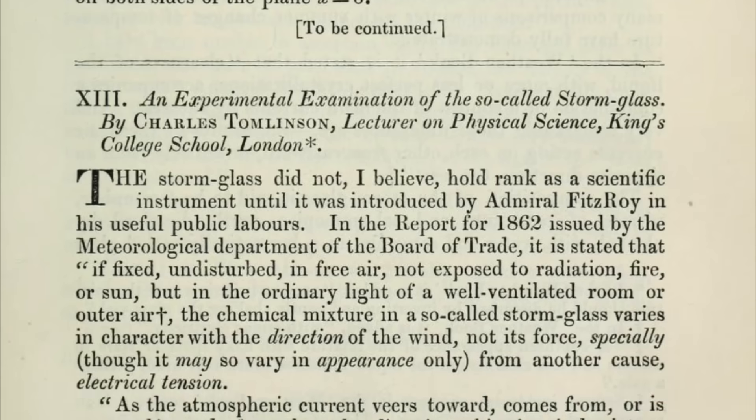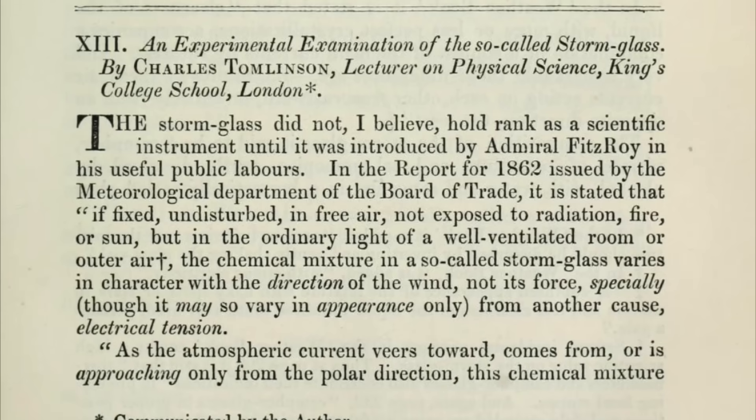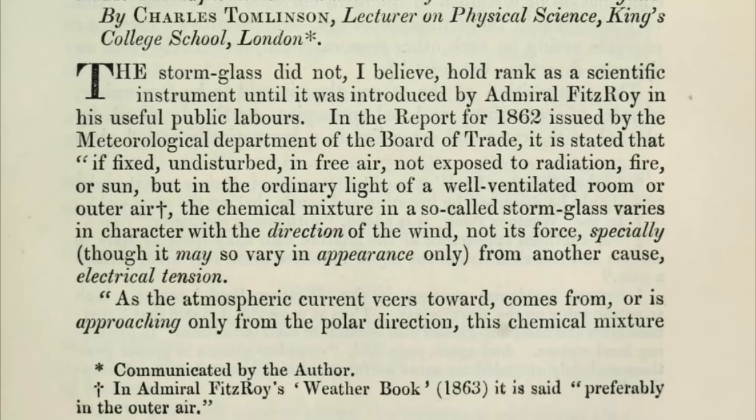Indeed, just a few years after Admiral Fitzroy introduced the storm glasses into widespread use, a scientist named Charles Tomlinson conducted an extensive investigation into the workings of the storm glass. The results were published in the July to December issue of the London, Edinburgh and Dublin Philosophical Magazine and Journal of Science.